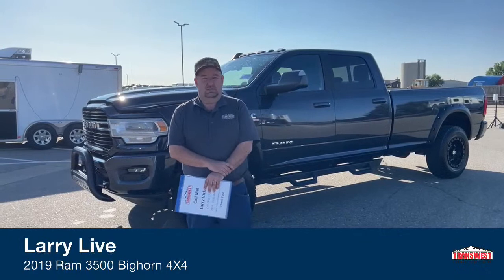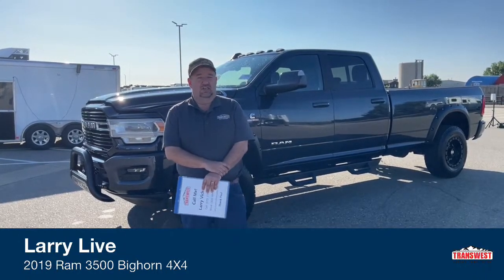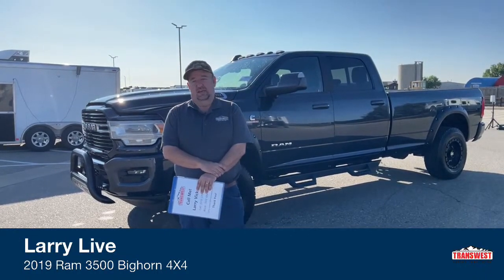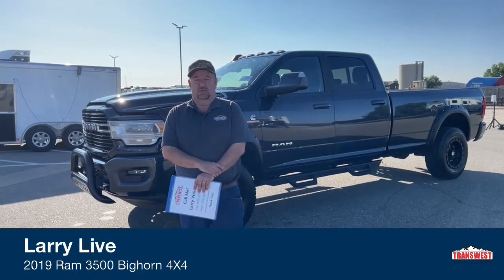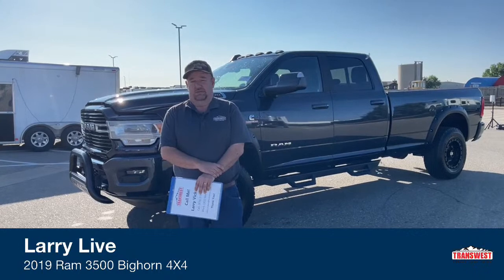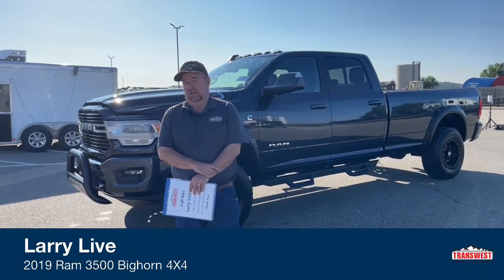Good morning everyone and welcome to TransWest Truck Trailer RV, located in Frederick, Colorado. My name is Larry Vickers. As we get started today, I want to give a quick reminder that not only do we sell trucks here at TransWest, we purchase them as well. So if you have a pickup or a Freightliner that you're trying to sell, please feel free to give me a call and we can see what we can get done for you.